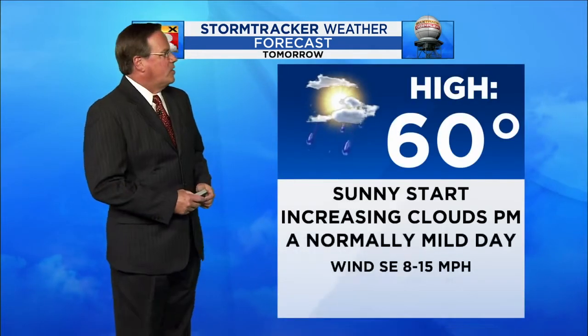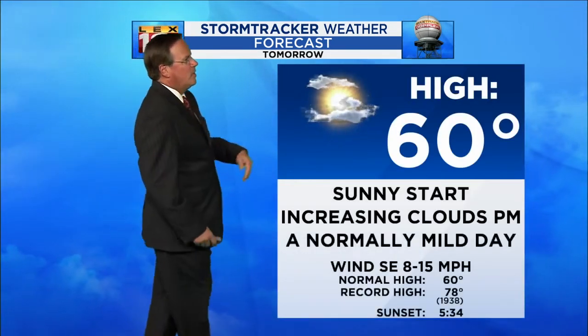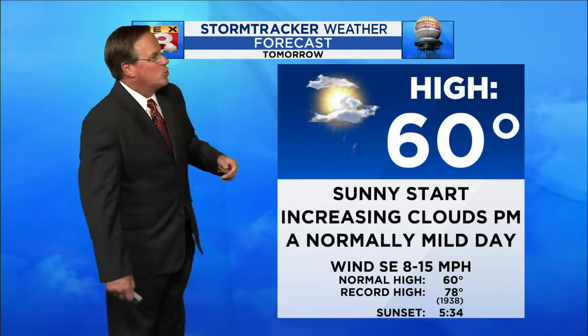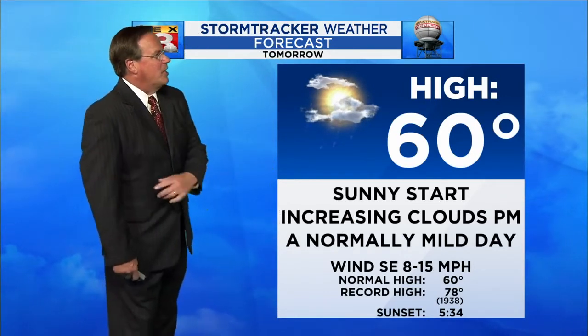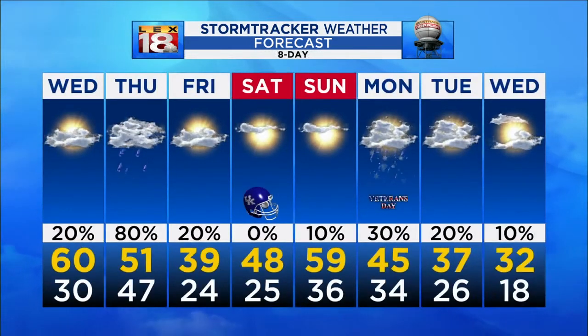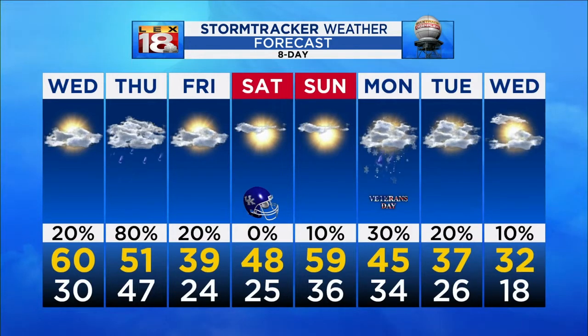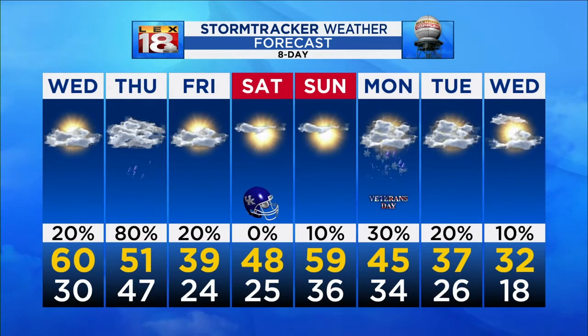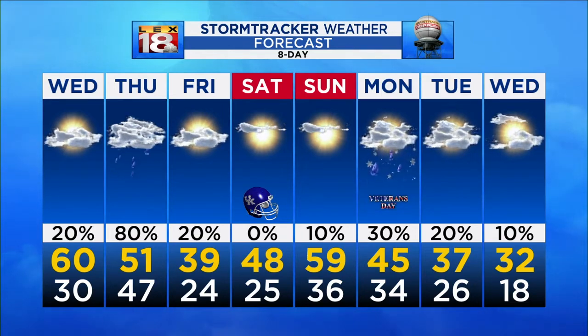Clearing skies tonight getting brisk, down to around 30. Your day tomorrow you're looking at no 60-degree high. Sunset tomorrow is 5:34, so today's is probably 5:35 — about 20 minutes of sunshine left, then increasing clouds and basically a normal day. In the eight-day: low 50s with rain on Thursday, upper 30s Friday, a dry but brisk game day, and then the cold coming in next week.